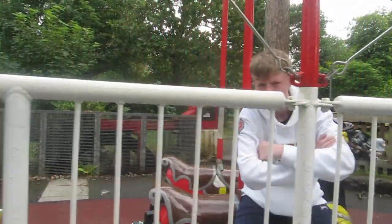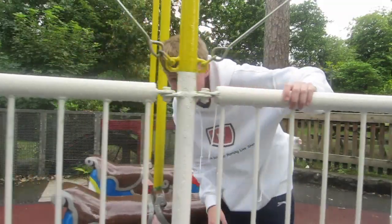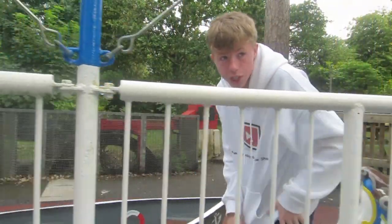So, hello everyone. Welcome to the show. My name is Anthony. Now everyone, I'm sorry about the camera angle. It's rubbish, I know. Don't get me wrong.